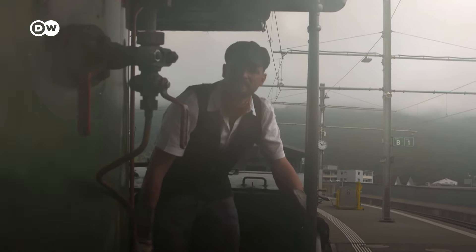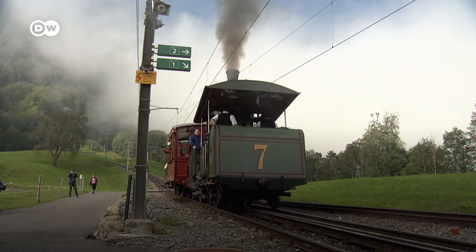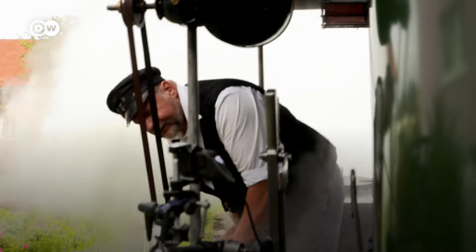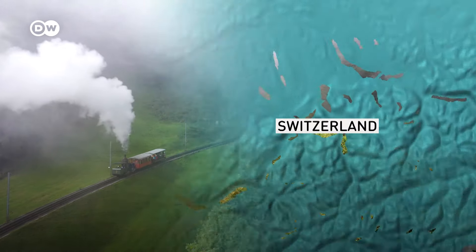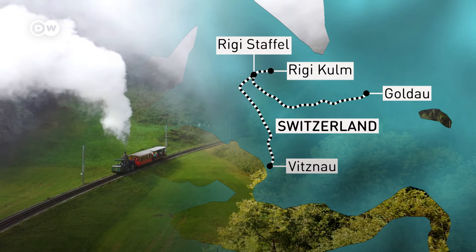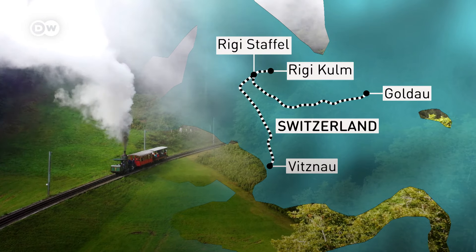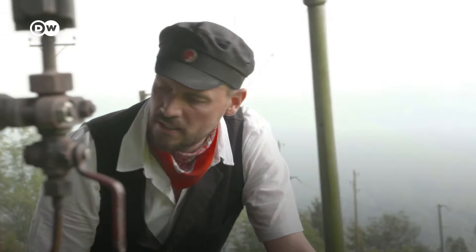Now it's time for the train to depart with passengers on board. For them too, it's a fascinating experience. This locomotive only pulls the train on a few days out of the year — normally, modern trains are in service on the route. It runs in the middle of Switzerland. Our journey begins at Goldau and takes us up to Rigi Kulm at the peak. Afterwards, we head down to the other side, to Fitznau at Lake Lucerne. I have time to enjoy the view, though obviously I'm not allowed to operate the train myself as long as passengers are on board.